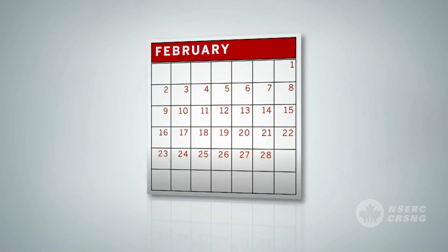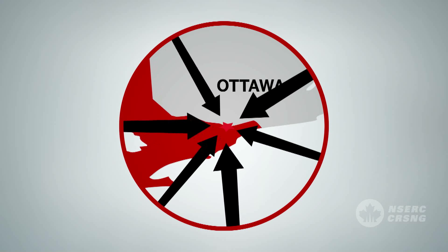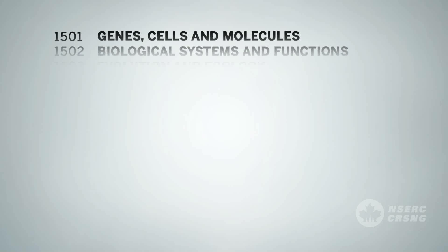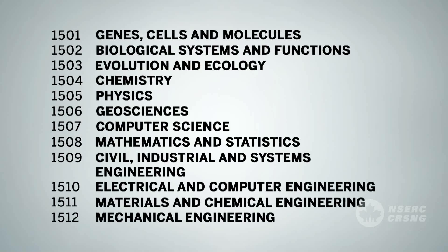Every February, close to 400 researchers from Canada and around the world meet in Ottawa for Competition Week, where each grant application is reviewed. They form the membership of 12 evaluation groups, each covering a specific discipline.